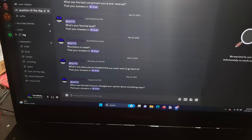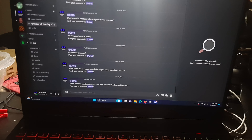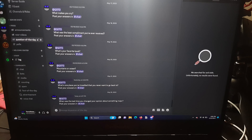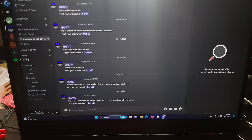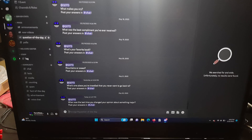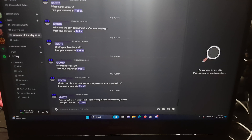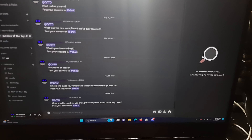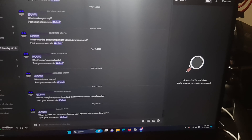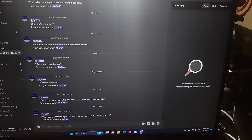So this laptop has an integrated graphics which is on the processor, and a dedicated graphics — just its own card. The reason I use a secondary monitor to play games on is because the HDMI port is wired directly to the dedicated graphics card.